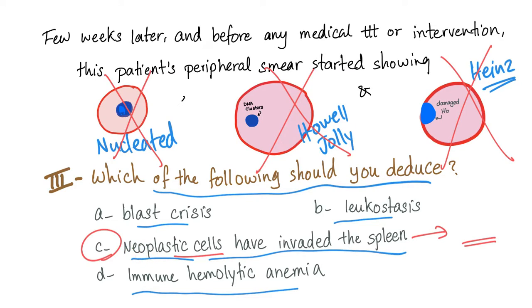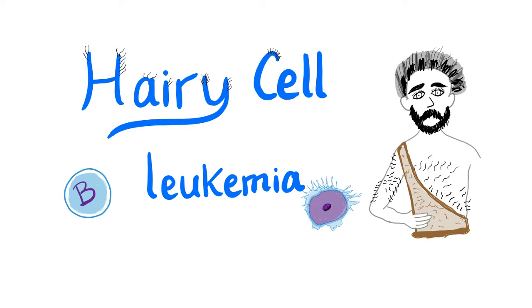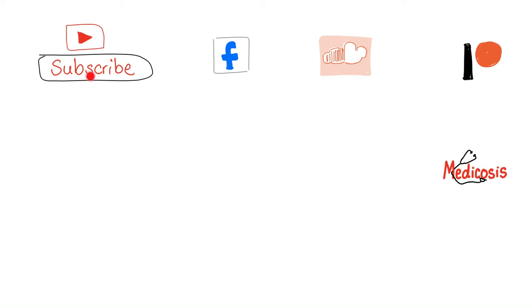If you liked this video and would like to know more about hairy cell leukemia, I've made an entire video describing this disease, so make sure to watch it. Don't forget to subscribe and like me on Facebook, follow me on Soundcloud, and please consider supporting this channel on Patreon. You can get early access to videos, get my t-shirt, and ask me to make specific videos. This is Medicosis Perfectionalis — until next time, be safe, stay happy, and study hard.